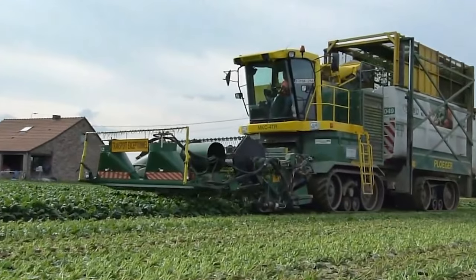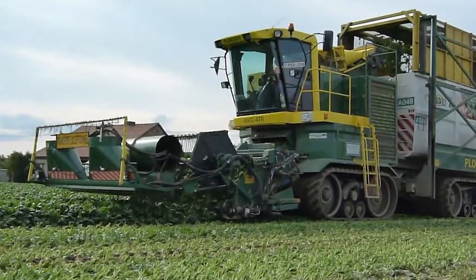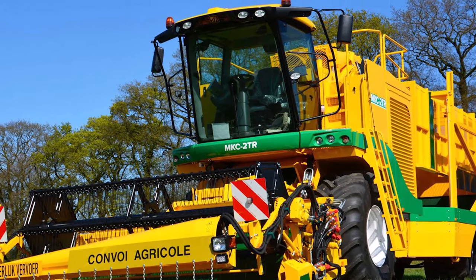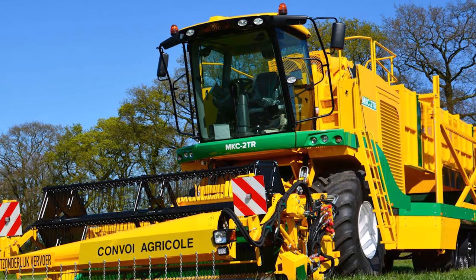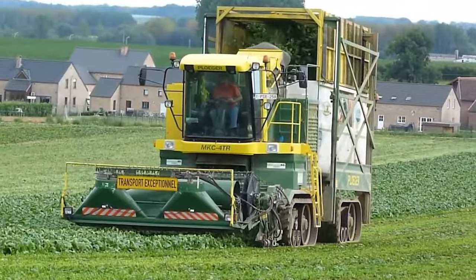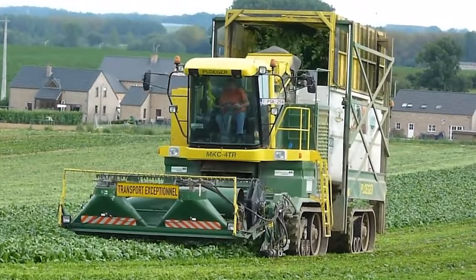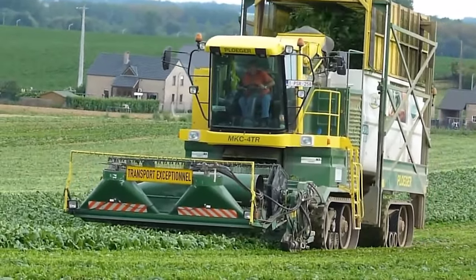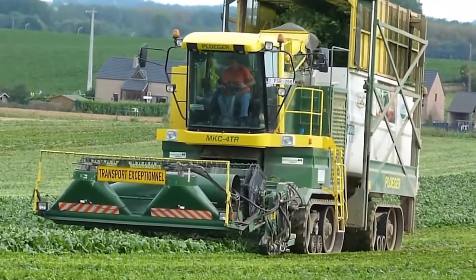There are two distinct types of chassis: the MKC-4TR, which is a full-track chassis, and the MKC-2TR, which features tracks on the back axle in addition to wheels on the front. One person can handle the complete harvesting procedure from start to finish. The harvested food enters the processing line through the container in an efficient, fresh, safe, and hygienic manner.